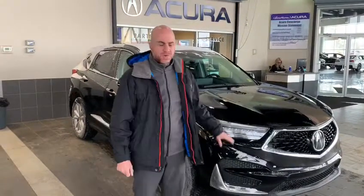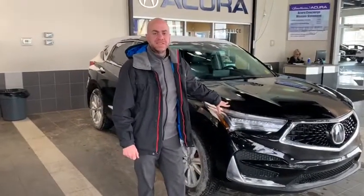I want to thank you again Alim for inquiring about this 2019 RDX. If you have any further questions, do not hesitate to give me a call at 780-989-8888. Thank you.